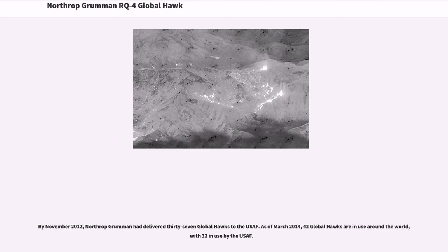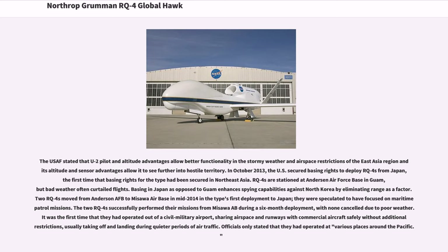By November 2012, Northrop Grumman had delivered 37 Global Hawks to the USAF. As of March 2014, 42 Global Hawks are in use around the world, with 32 in use by the USAF. The USAF stated that U-2 pilot and altitude advantages allow better functionality in the stormy weather and airspace restrictions of the East Asia region, and its altitude and sensor advantages allow it to see further into hostile territory.